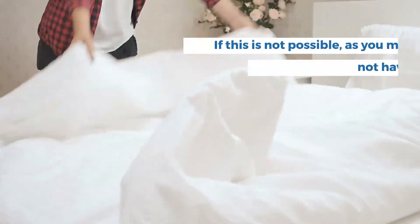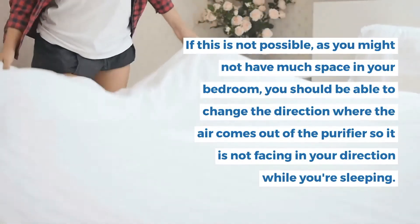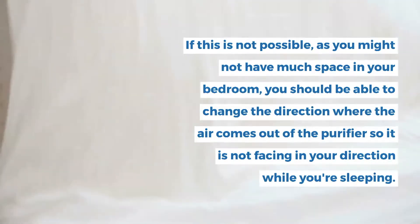If this is not possible, as you might not have much space in your bedroom, you should be able to change the direction where the air comes out of the purifier so it is not facing in your direction while you're sleeping.